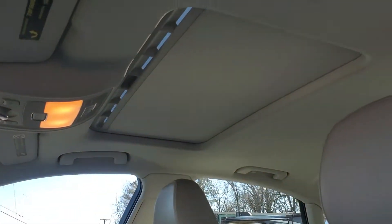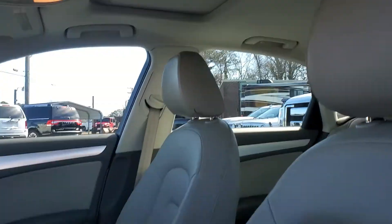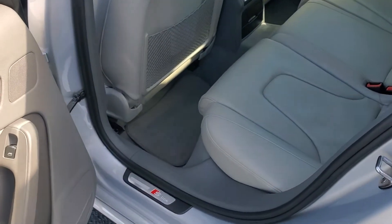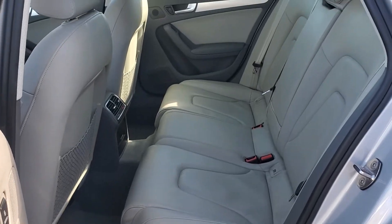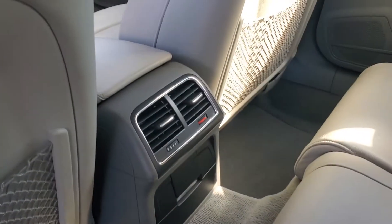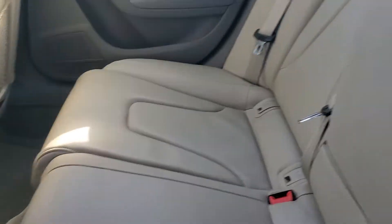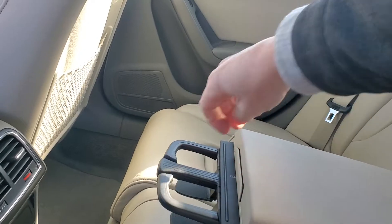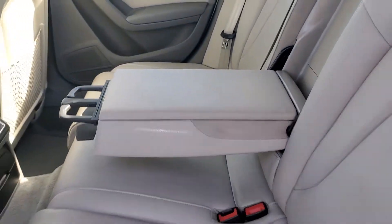This does have a power sunroof. There's a pretty good size back seat here with the rear heat and air vents, and an armrest with the cup holder in the center.